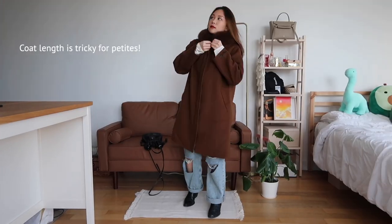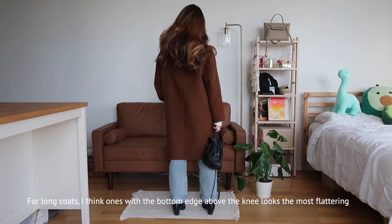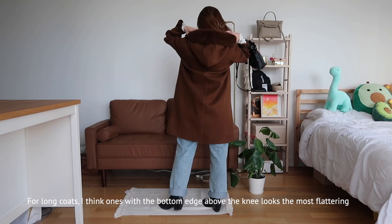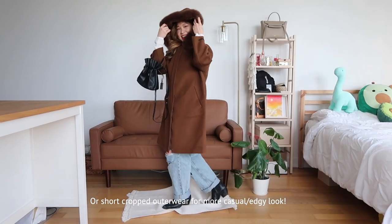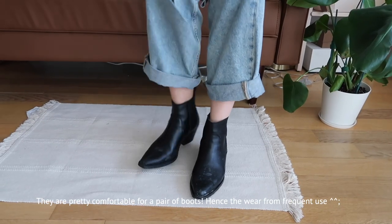Coat and jacket length is kind of tricky for petite ladies. If I were to ever go long, I try to have coats that hit just above the knee. Or if you're going to go short, then something cropped where you can situate your waist. And the boots are from Everlane.